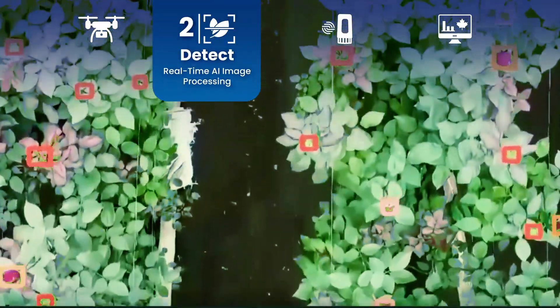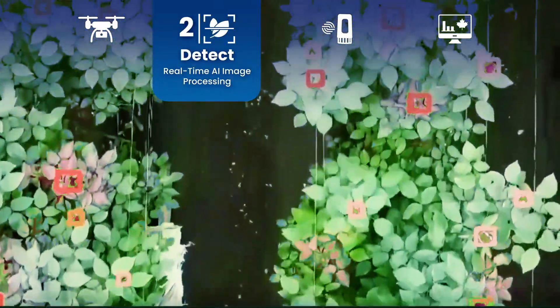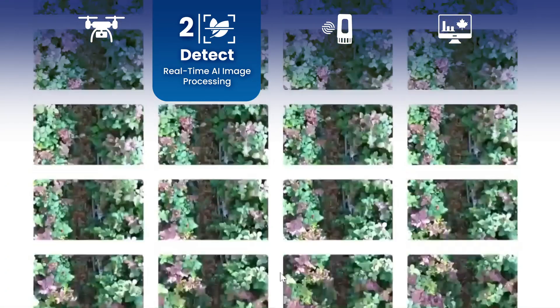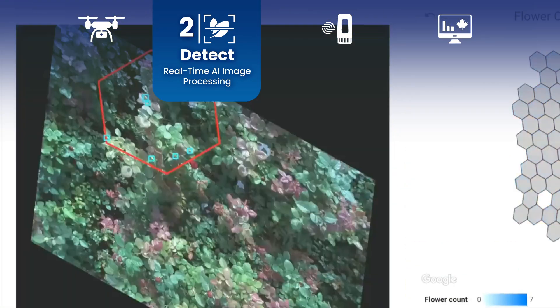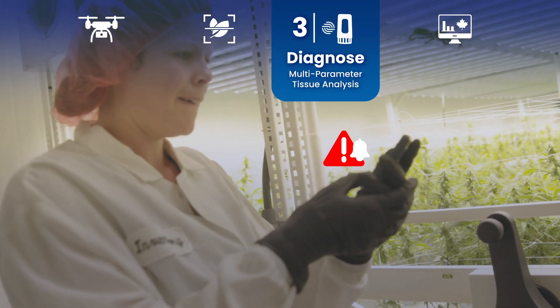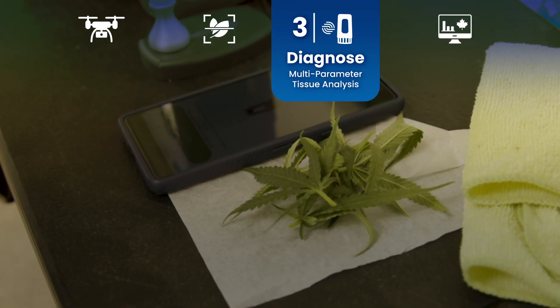As the drone scans your crops, smart image processing analyzes the data in real time. This AI-driven software detects early signs of plant stress — such as water deficiency or pests — while the drone is still flying. As soon as issues are detected, Crop Scout notifies you and directs you to the plant of concern.